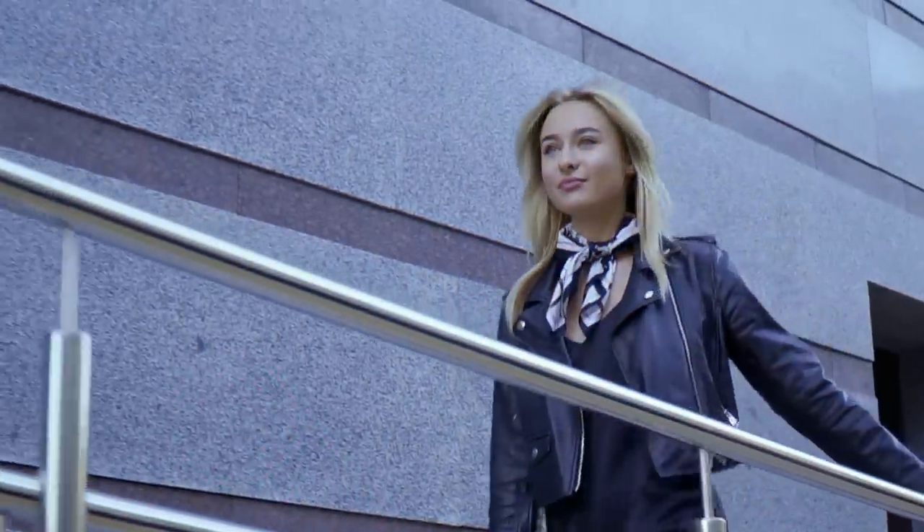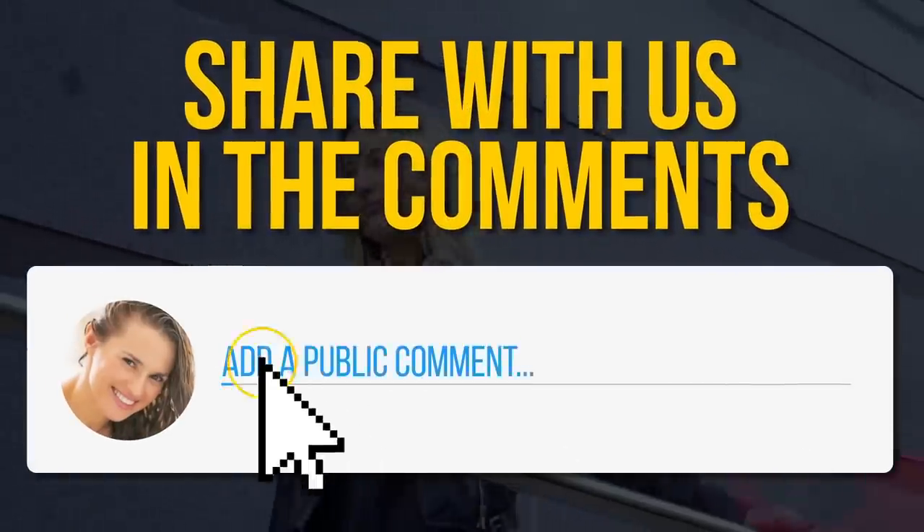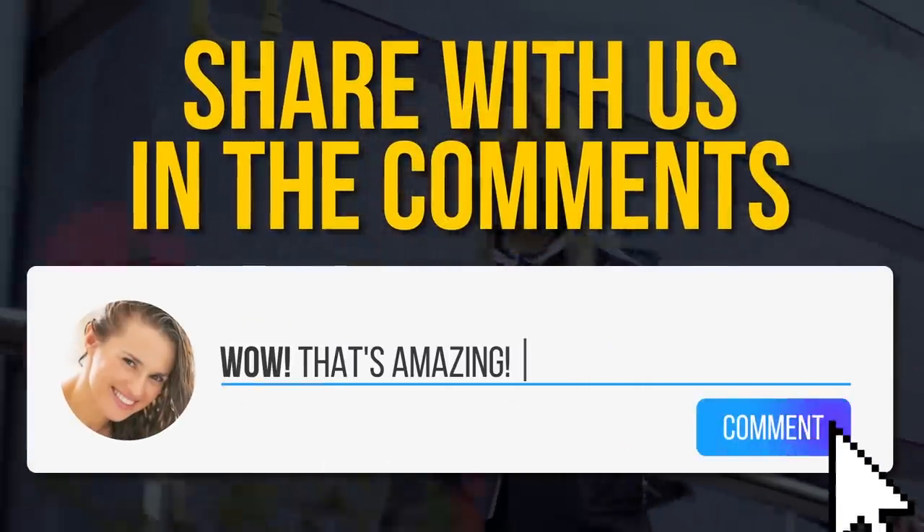Do you know any other cool tricks to look younger? Tell us in the comment section below. Don't forget to give this video a like and share it with your friends.